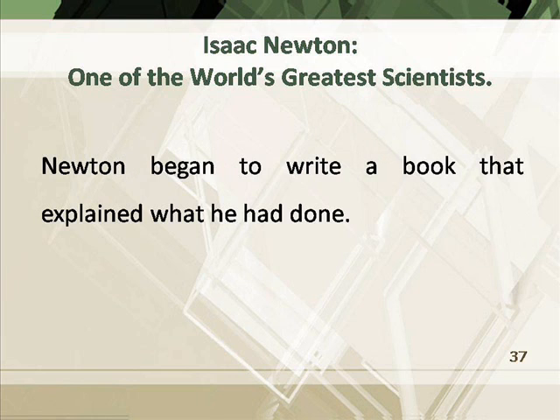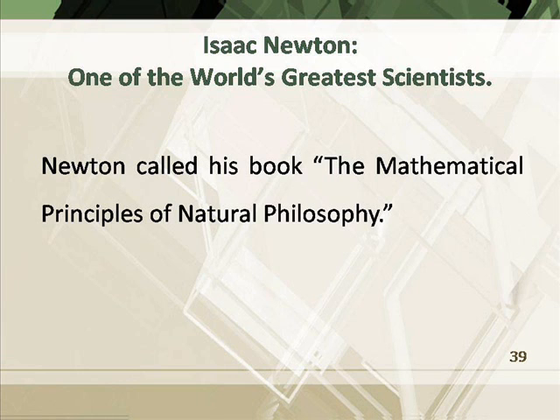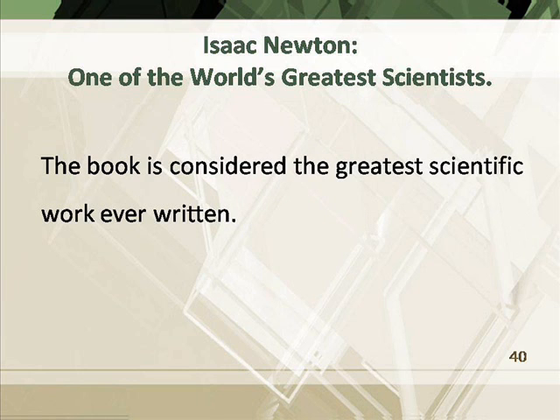Newton began to write a book that explained what he had done. It was published in 1687. Newton called his book The Mathematical Principles of Natural Philosophy. The book is considered the greatest scientific work ever written.